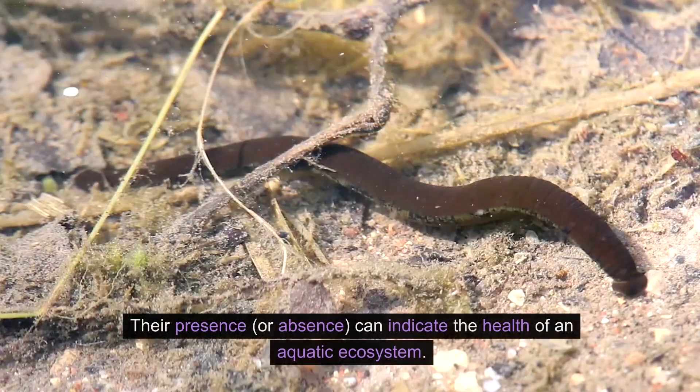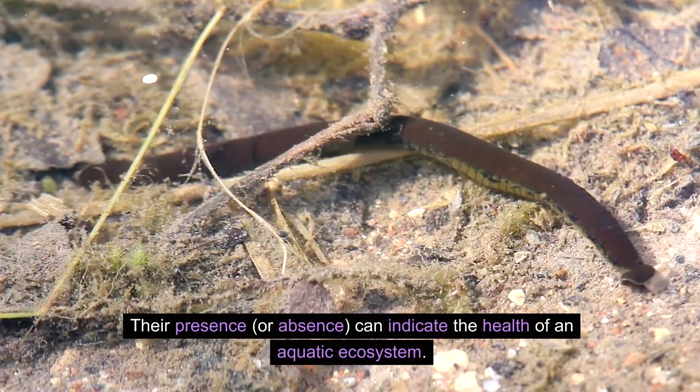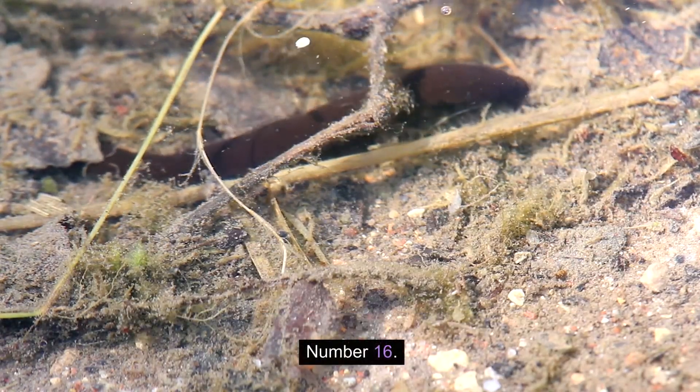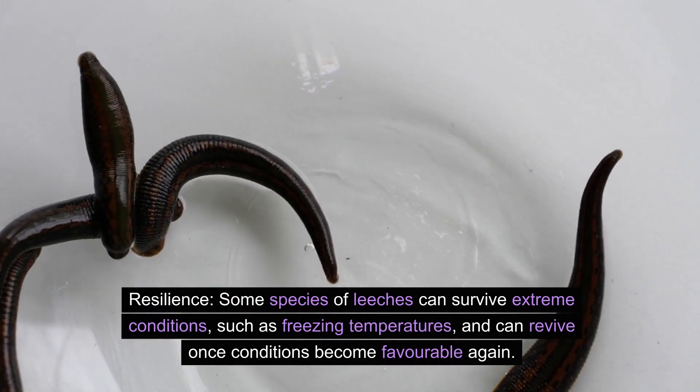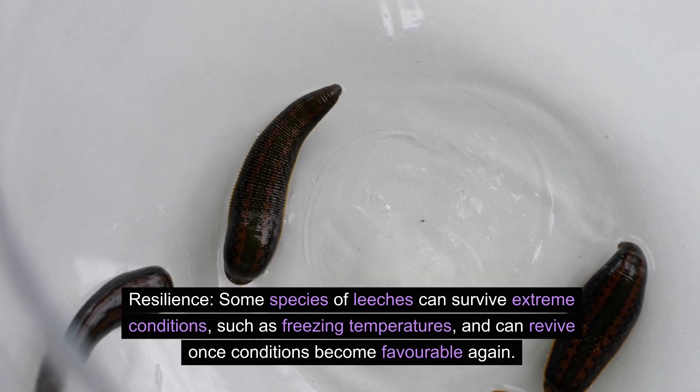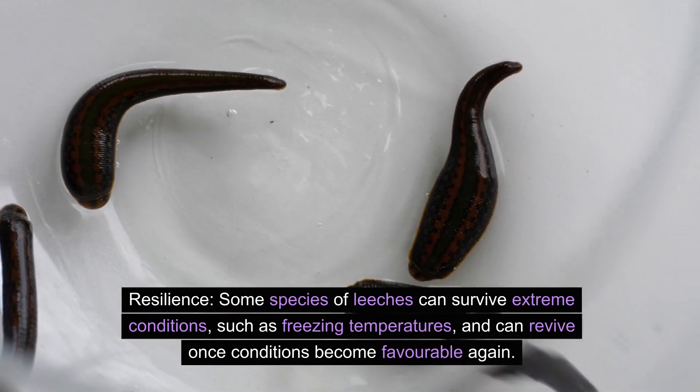Number fifteen: sensitive to environment. Leeches are highly sensitive to changes in their environment, especially water quality. Their presence or absence can indicate the health of an aquatic ecosystem. Number sixteen: resilience. Some species of leeches can survive extreme conditions such as freezing temperatures, and can revive once conditions become favorable again.